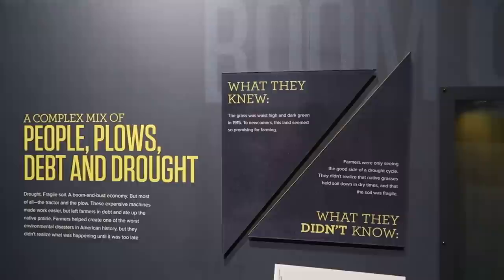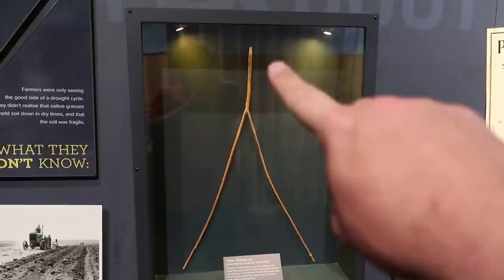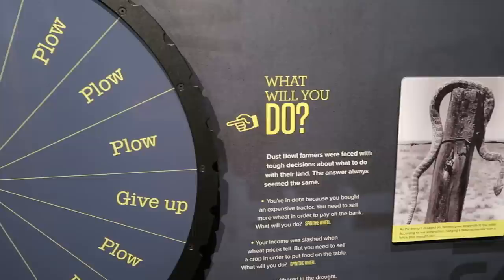Apparently people traveled to Colorado to farm because they saw how good the land looked during the green season but did not know about the drought season. Here's a divining rod used to find water — I've seen this done before where someone holds the two prongs and it leads them to water. Scientifically it has not been proven to be 100% accurate.